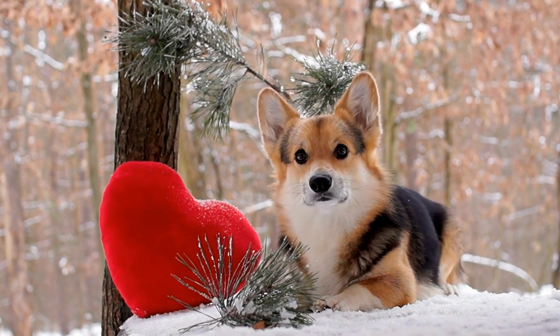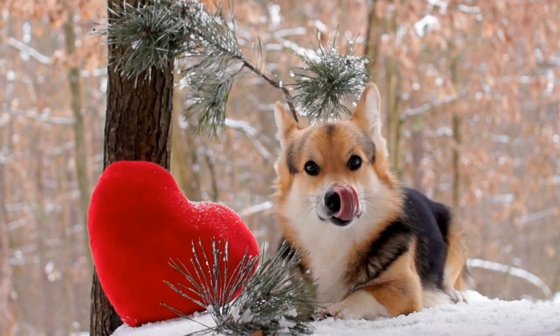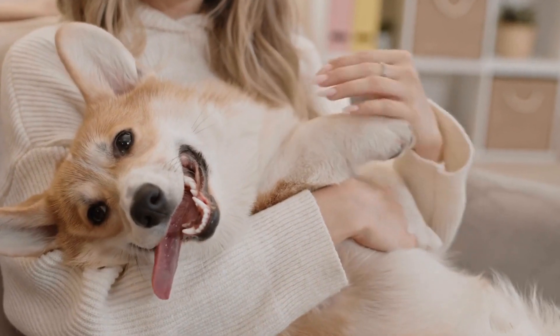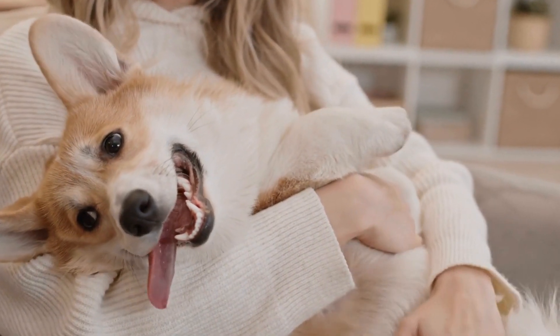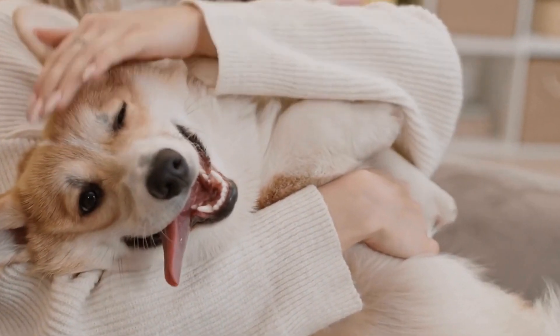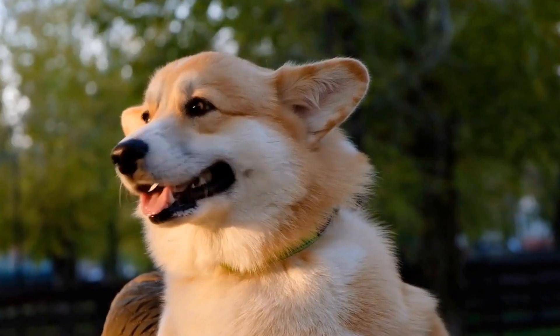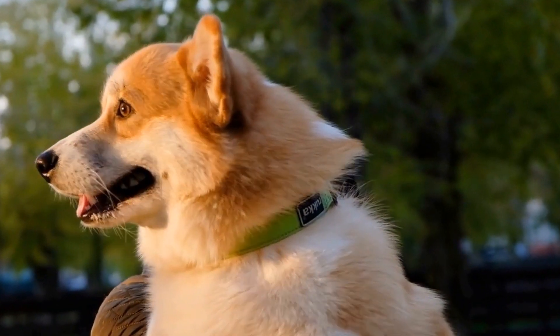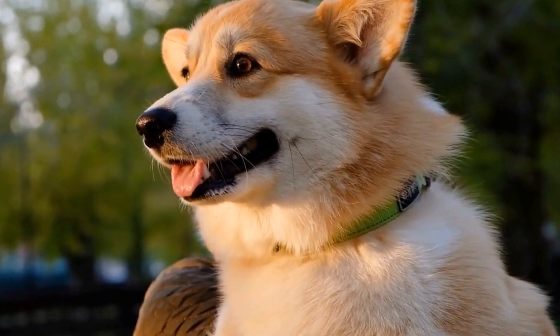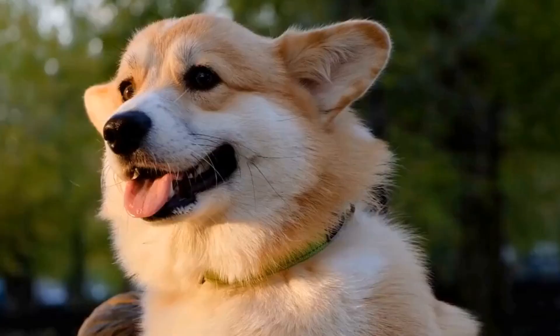It's essential to note that shedding can vary from dog to dog, even within the same breed. Factors such as genetics, health status, and individual variations can influence the amount of shedding a Pembroke Welsh Corgi exhibits. If you have severe allergies or are highly sensitive to pet hair, it is advisable to spend time with a Corgi before bringing one into your home to see if you can tolerate their shedding.